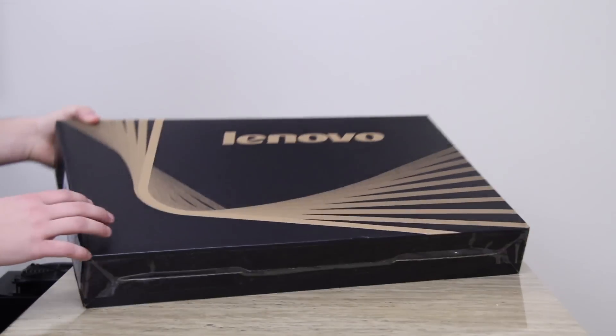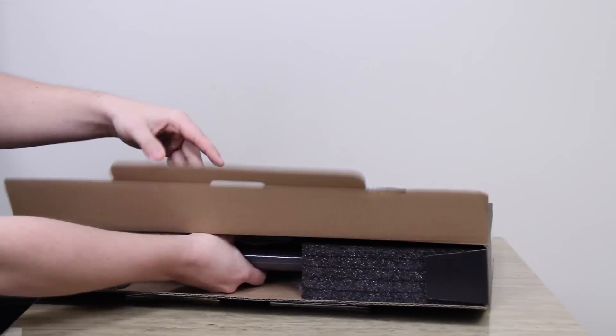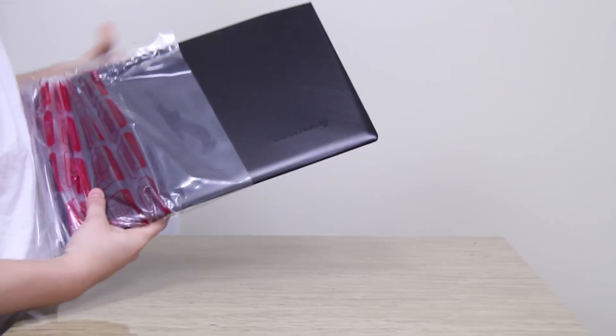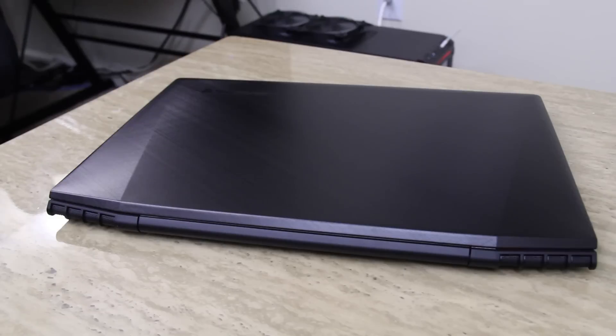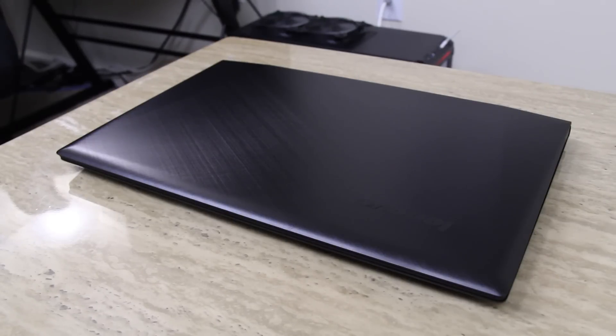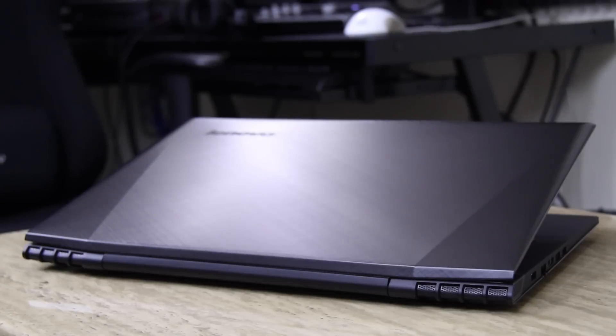What is up guys, Faded here and welcome back to my channel for another video. Today I have my review of the all-new Lenovo Y50. I reviewed this PC before in the past and told people to pass on it for its lackluster screen and slightly limited performance, but today we're going to see if that's still the case.